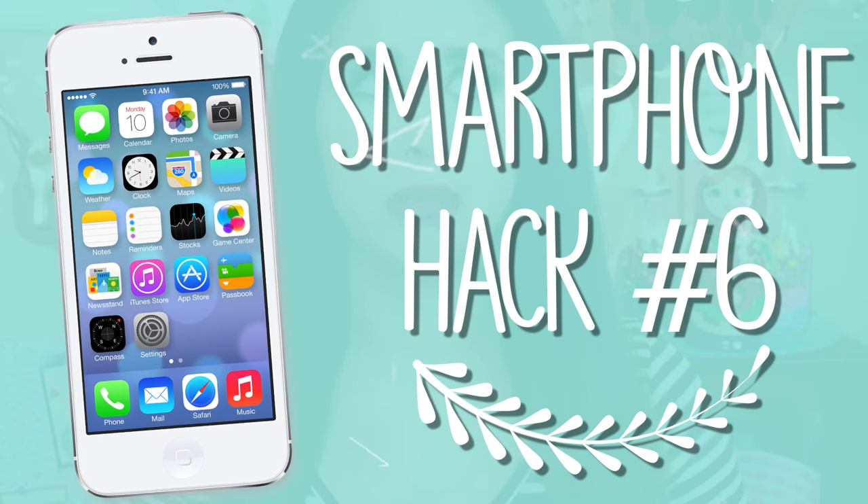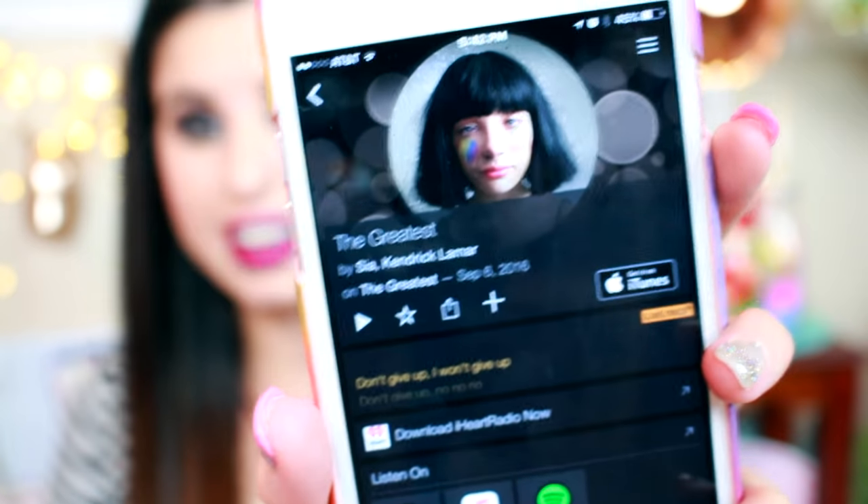If you've ever been watching a movie or a TV show — like MTV always has the coolest songs on their reality shows — and you really didn't catch enough of the song to look up the artist or lyrics, you can download this app called Sound Hound. I'm going to play 'The Greatest' by Sia — I may have to edit this out because of copyright laws. And there it is.